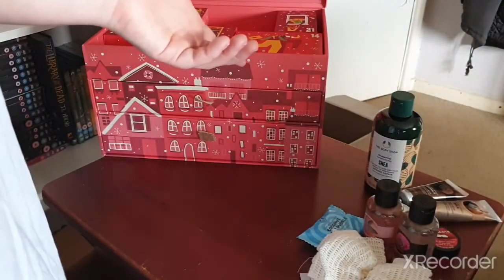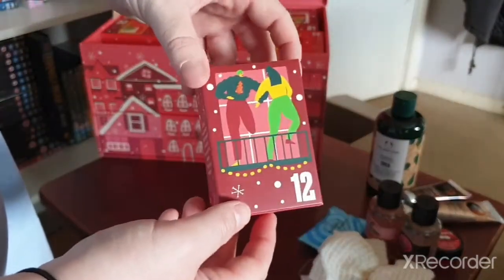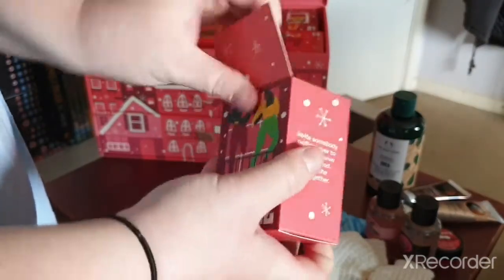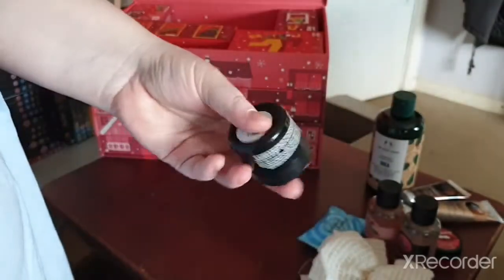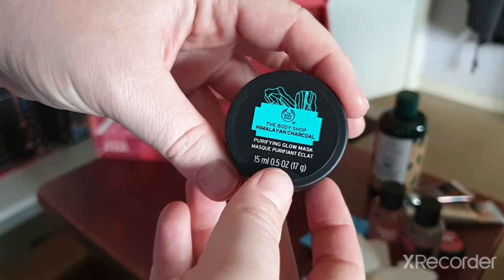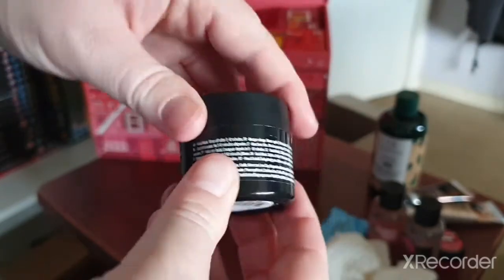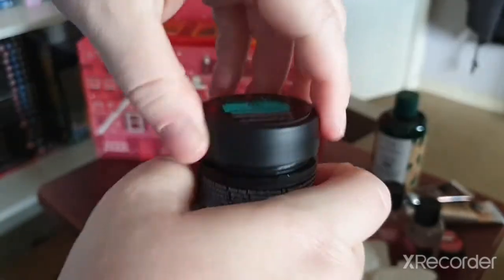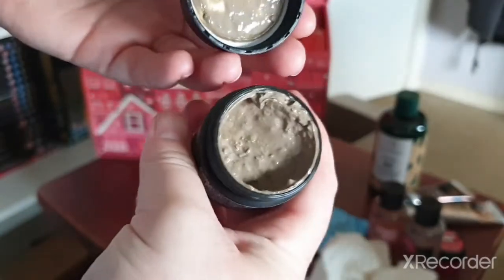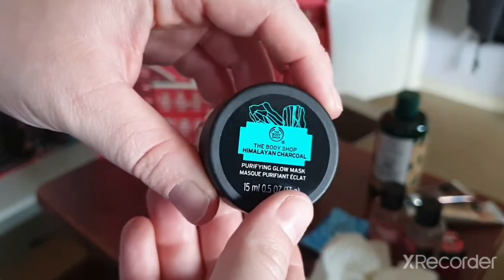Day twelve — we've got the Himalayan Charcoal Purifying Glow Mask. I've never tried this but I've actually wanted to, so it's going to be a fun experience.